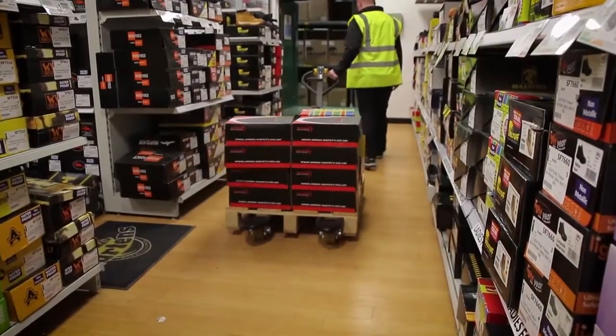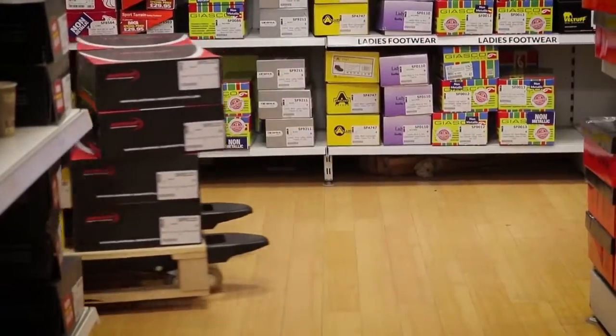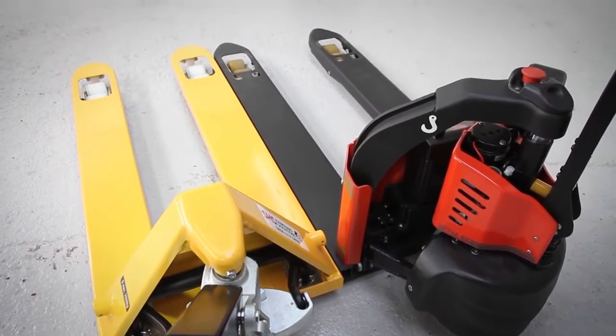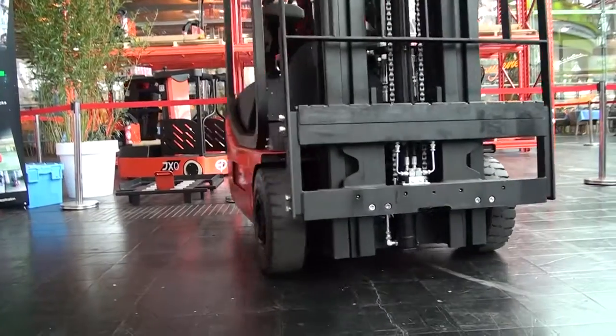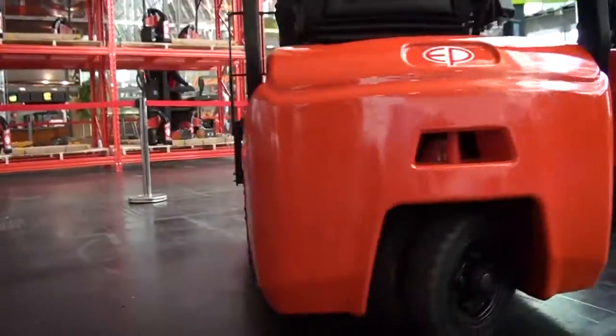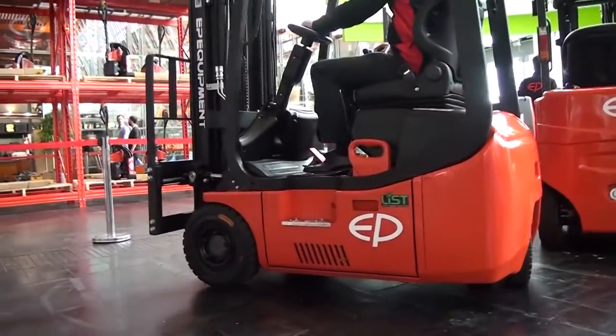In 2016 EP Equipment presented the EPT12Easy, the smallest and lightest lithium iron hand pallet truck in the market. In 2018 we're growing the family, with an integrated battery now in a counterbalance truck that helps increase the legroom and all sorts of features of this truck.